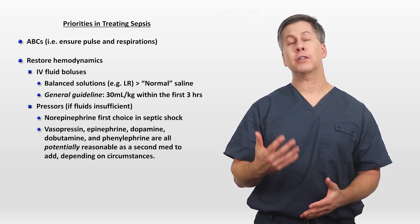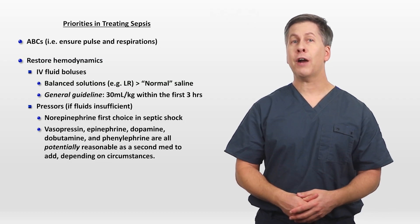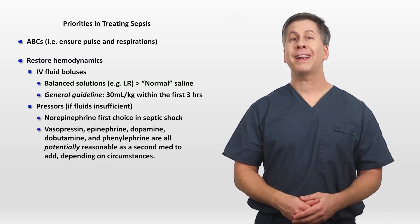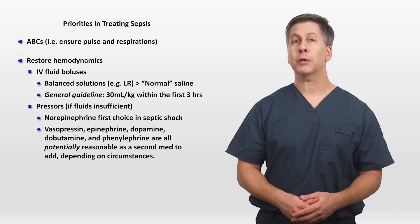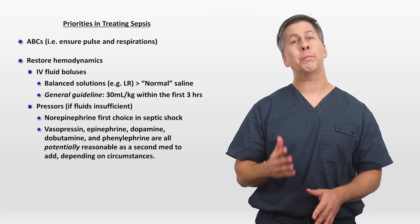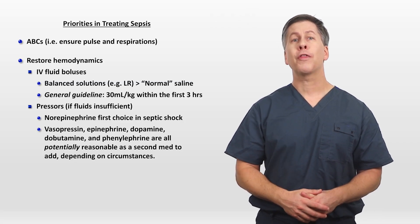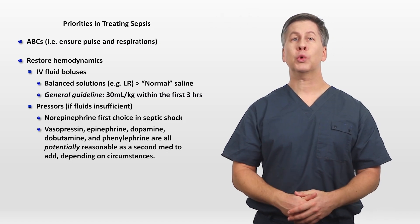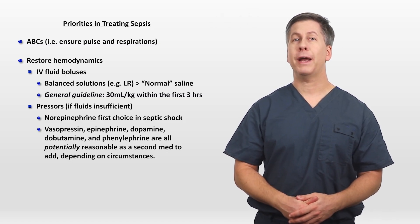In a young person with no evidence of cardiac compromise, phenylephrine — a pure vasoconstrictor — is a sound choice. But in an older person with a history of heart failure, phenylephrine is not a good choice at all, and dopamine or dobutamine might be better. The bottom line is to start norepinephrine for just about everyone, but the choice of second pressor is very patient dependent.